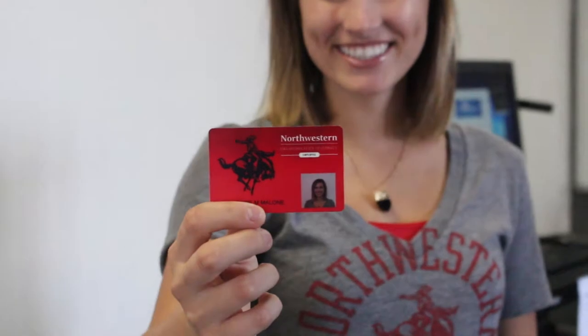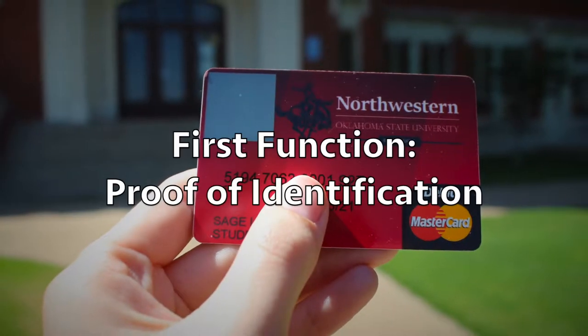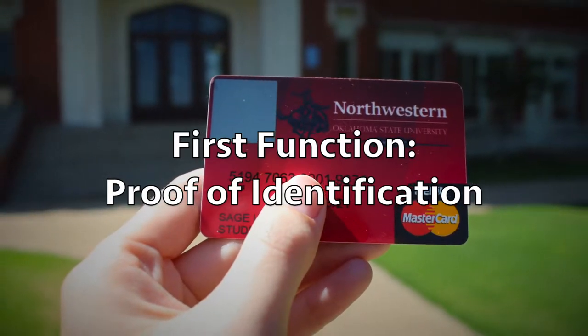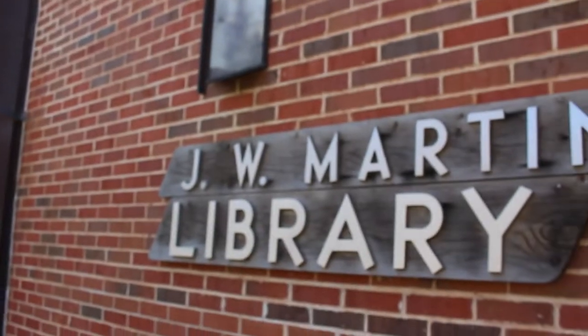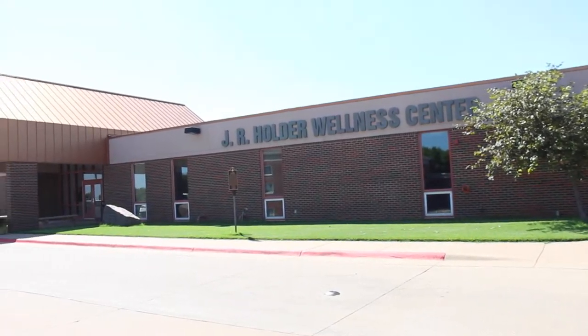Northwestern's official student ID card now has two primary functions. The first is simply to show proof of identification, which will help you to gain access to events, buildings on campus, and make the process go smoothly when using the JW Martin Library, JR Holder Wellness Center, and daily purchasing of meals, and more.